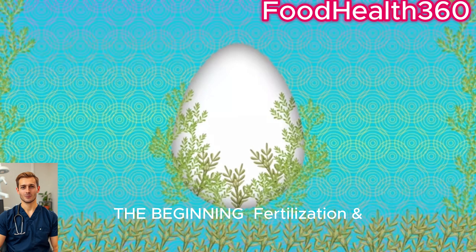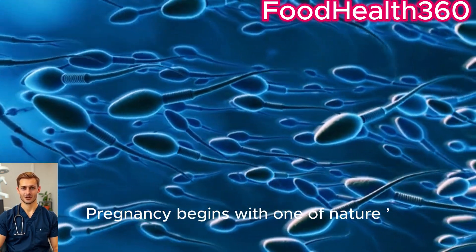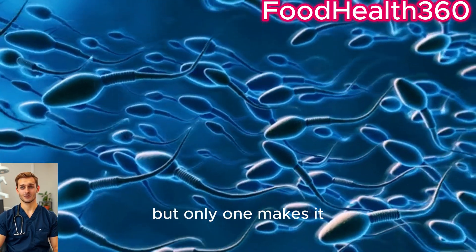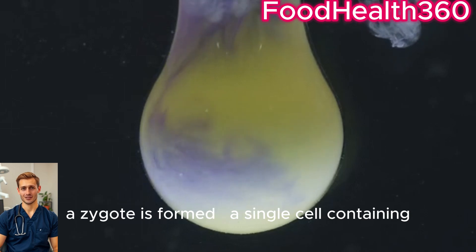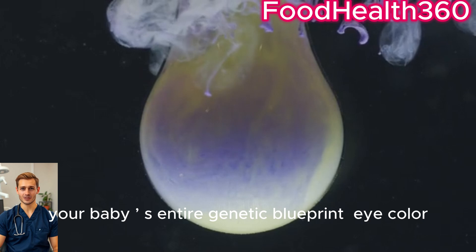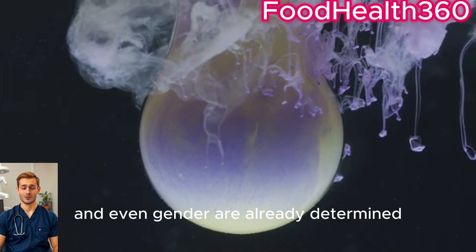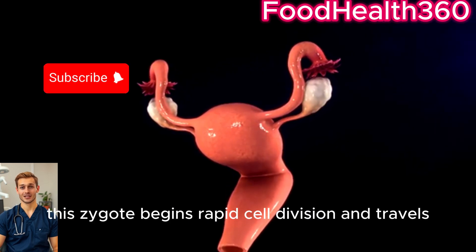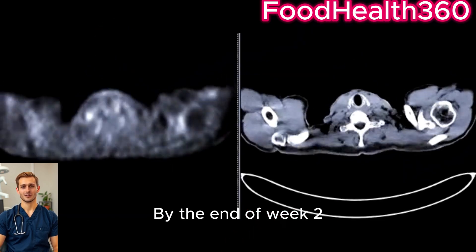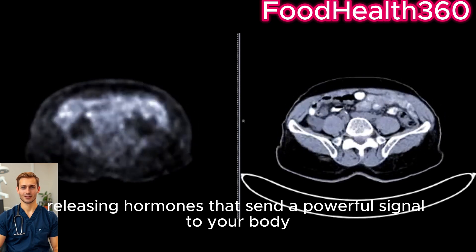The beginning — fertilization, weeks one to two. Pregnancy begins with one of nature's greatest races. About 300 million sperm start the journey, and when the winning sperm penetrates the egg, a zygote is formed — a single cell containing your baby's entire genetic blueprint. Eye color, hair texture, and even gender are already determined. Within 24 hours, the zygote begins rapid cell division and travels down the fallopian tube. By the end of week two, it implants into the uterine wall, releasing hormones that send a powerful signal to your body: you're pregnant.